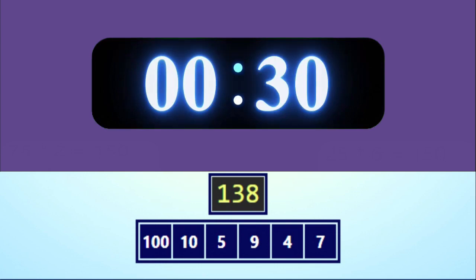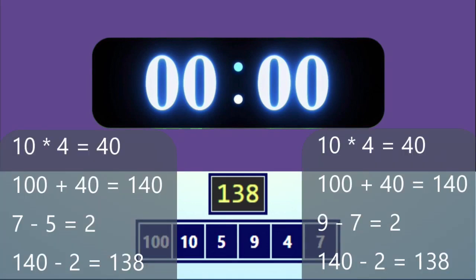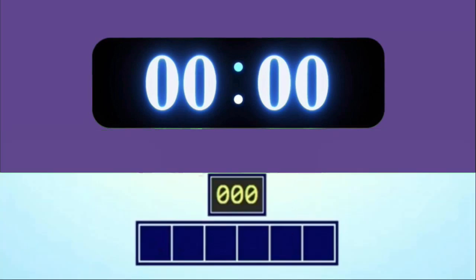Go! [30-second timer runs] Time's up, pens down. Here are two possible solutions. Okay, I hope you got the last one, but it's time for another round.